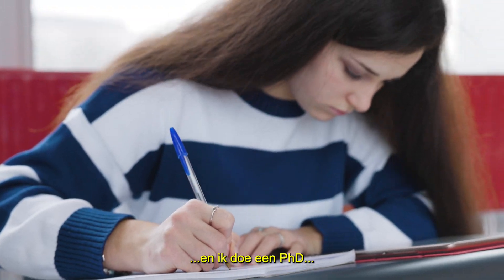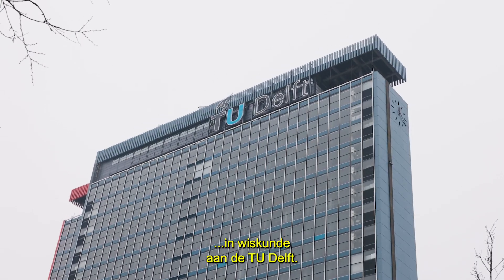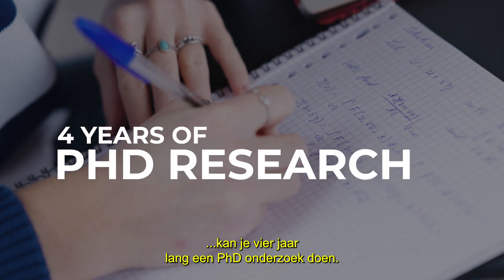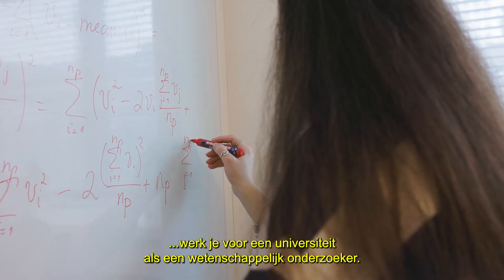My name is Xenia and I'm pursuing a PhD at the Technical University Delft. After completing your master's degree at the university, you can apply for four years of PhD research. During this time, you work for the university as a scientific researcher.